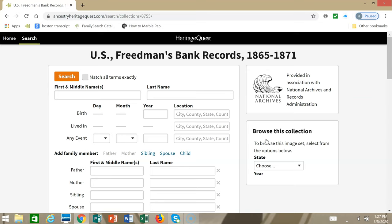The records available in Heritage Quest are the bank's signature registers and may include the following details: name of the depositor and account number, date of entry, place born, place brought up, residence, age, complexion, and names of family members including spouse, children, parents, siblings, and other relatives.